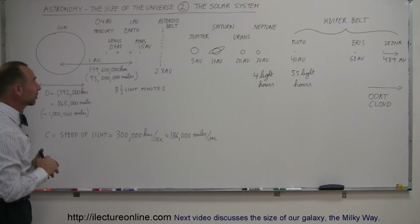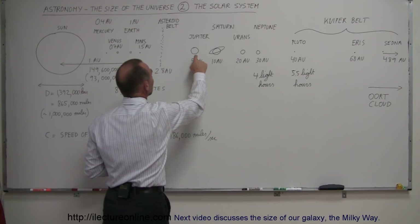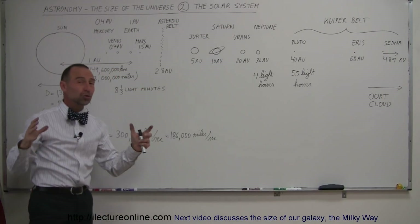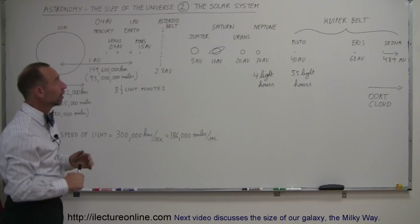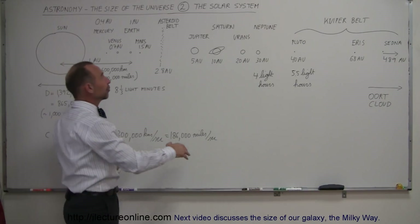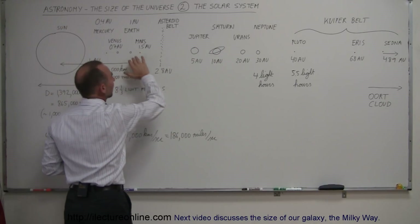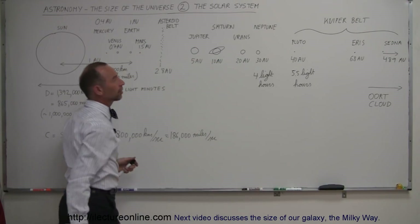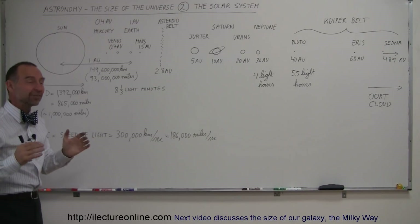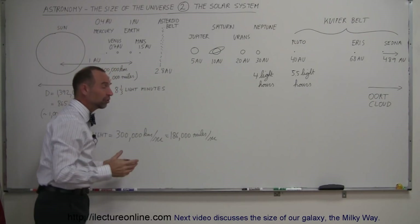The Sun is by far the largest object in our solar system. Even when we go to the gas planets, with Jupiter being the largest, you could put a thousand Jupiters inside the Sun, which means you could put a thousand Earths inside of Jupiter. Jupiter is an enormous planet — much bigger than the other gas planets — and yet you would need a thousand Jupiters to fill up the Sun. The Sun has more than 99.5% of all the mass in our solar system; the rest, less than half a percent, makes up everything else, which is quite amazing.